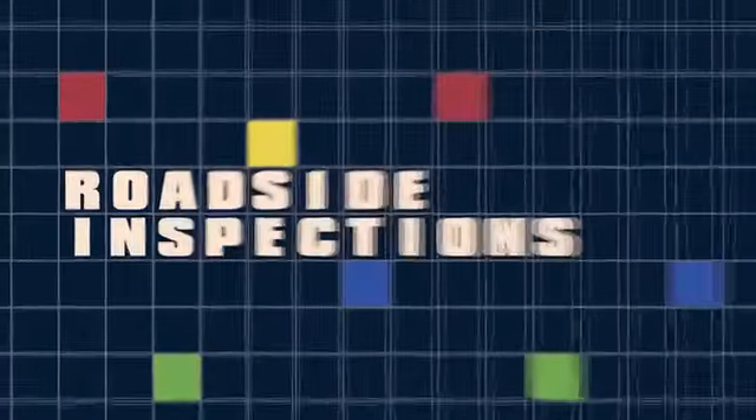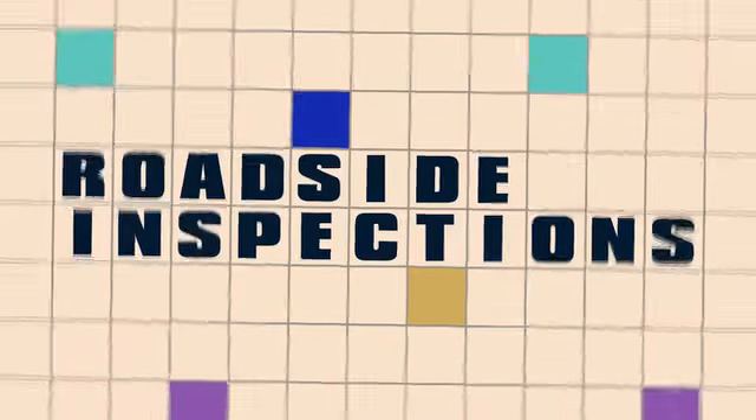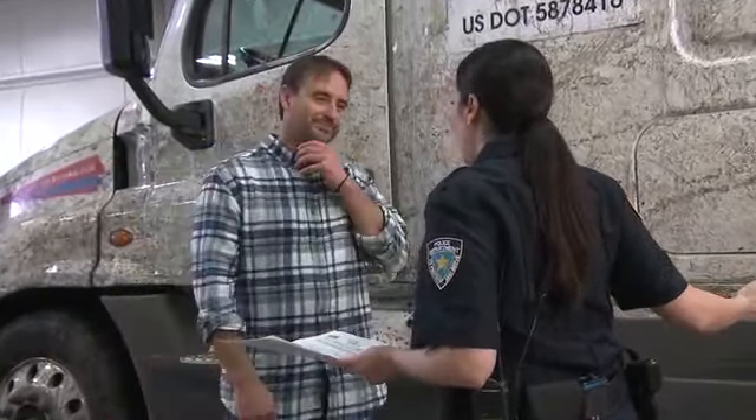JJ Keller's Roadside Inspections for CMV Drivers is designed to help drivers prepare for roadside inspections and understand the consequences of an inspection that results in any violations. The way you choose to train your drivers is entirely up to you — for example, you can play the video in its entirety or work in the supplemental materials to help you customize the training to fit the needs of your company.